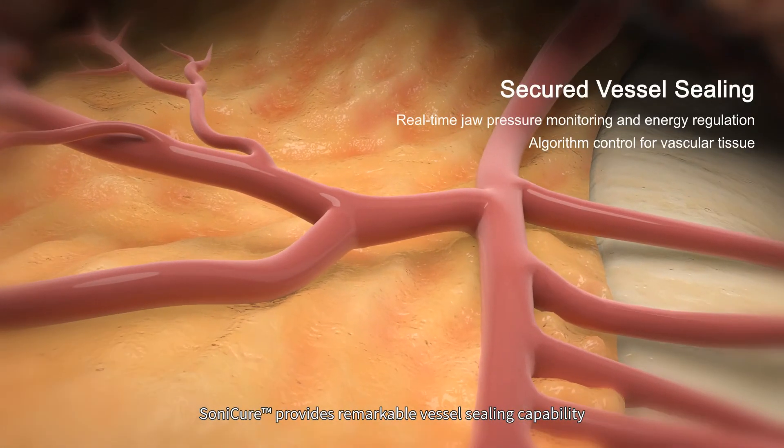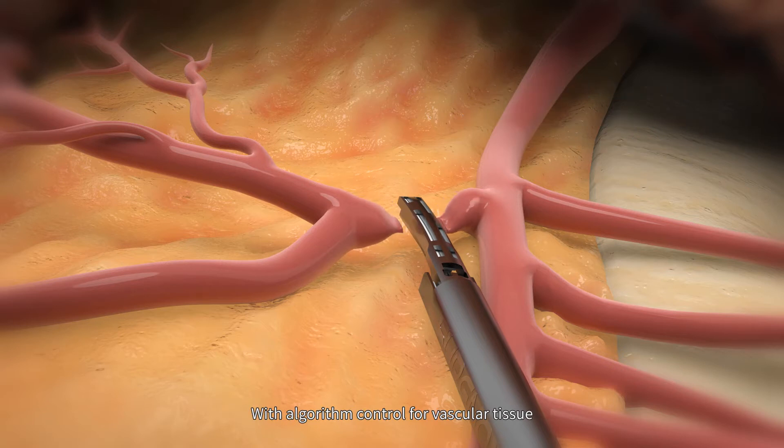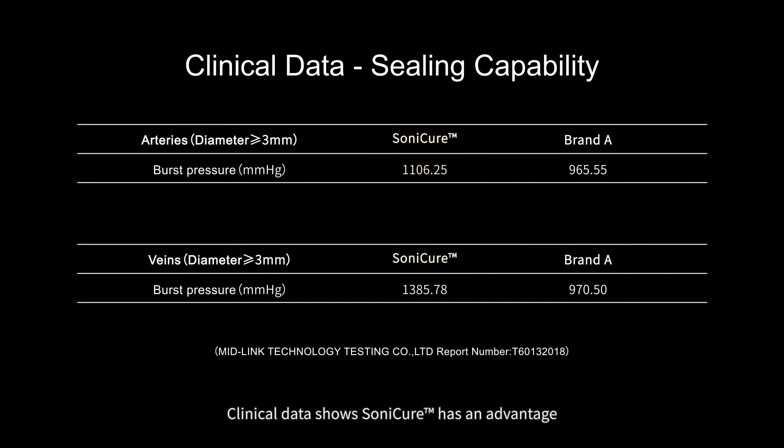Sonicure provides remarkable vessel sealing capability by monitoring real-time jaw pressure and energy regulation with algorithm control for vascular tissue. Clinical data shows Sonicure has an advantage over mainstream ultrasound scalpel brands in vessel sealing.